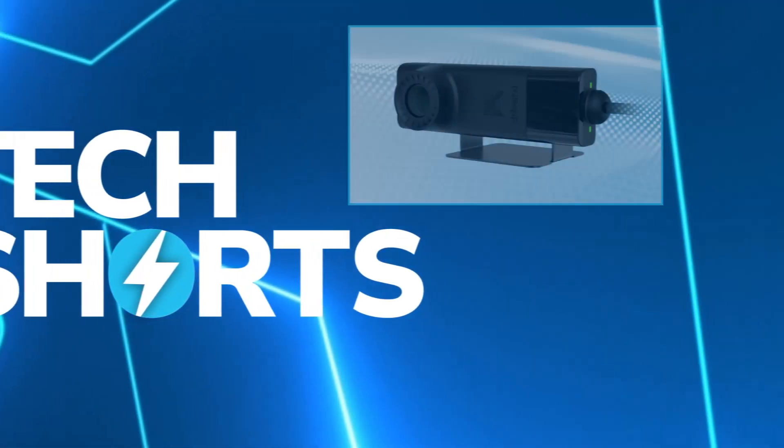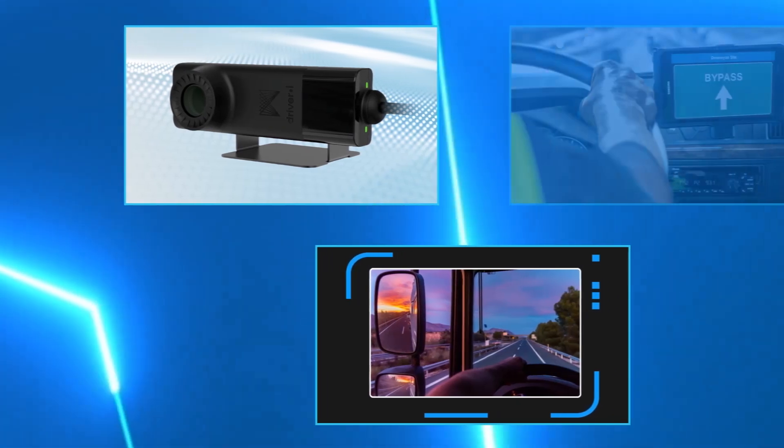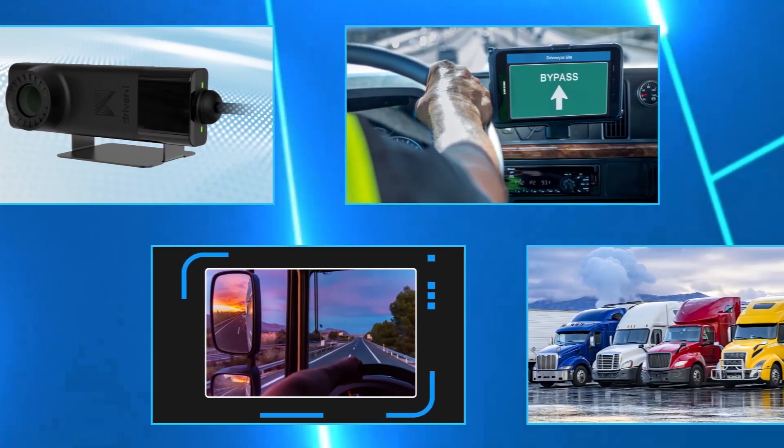In this week's CCJ Tech Shorts, we'll take a look at a new driver drowsiness monitoring system and Rand McNally's use of AI and driver and vehicle performance data.